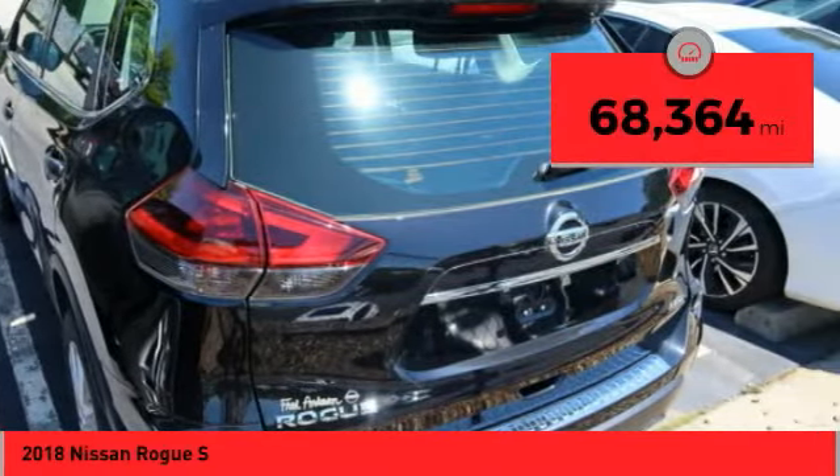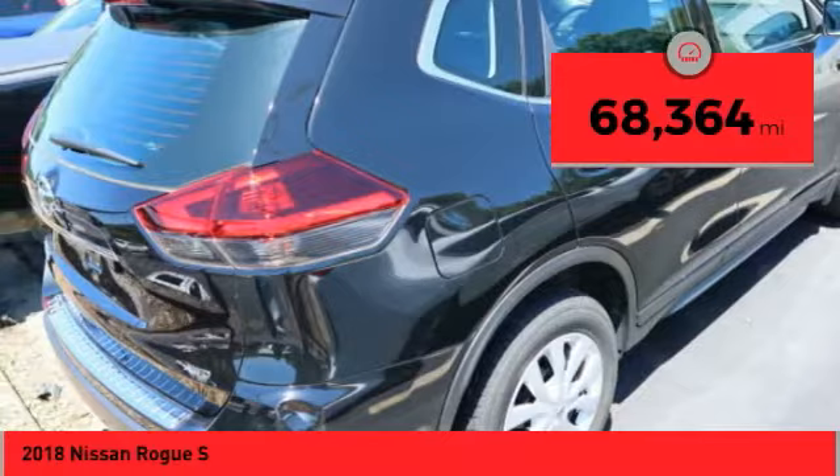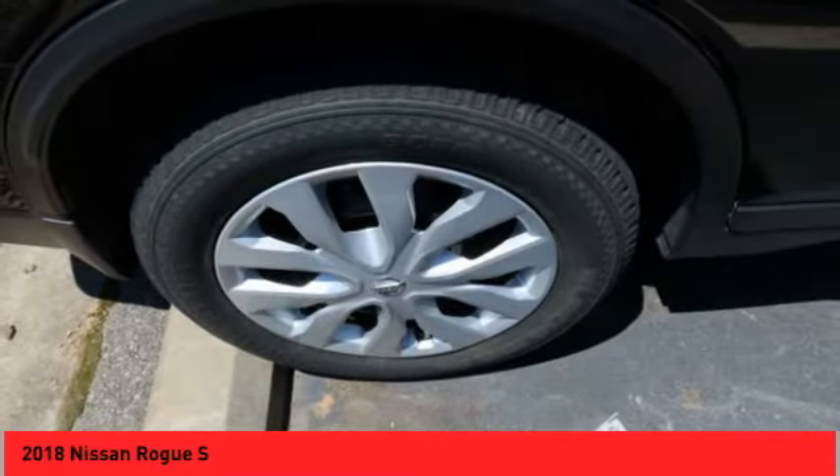This vehicle has less than 70,000 miles. Wouldn't you look great in this vehicle? Stop in today and see for yourself.